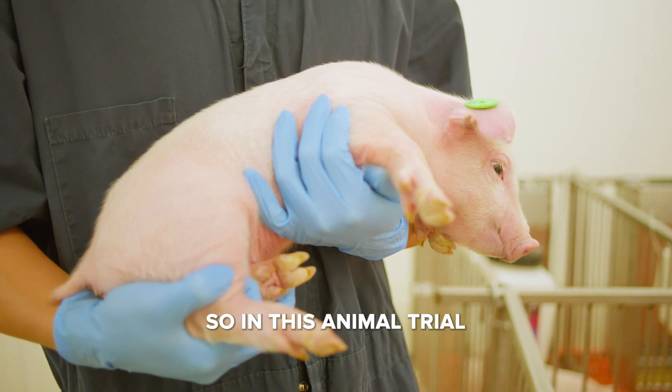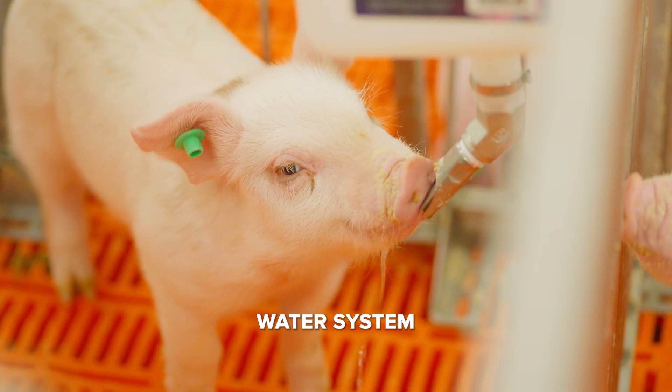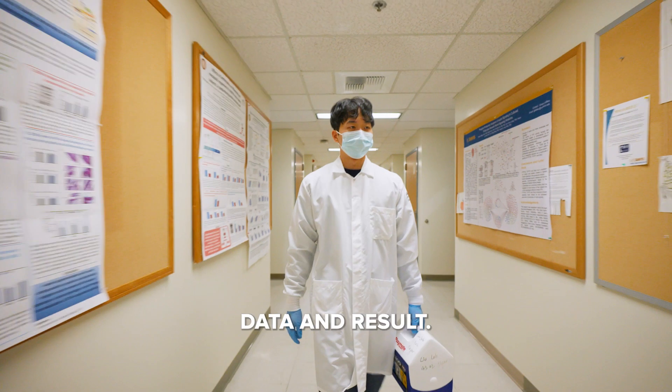In this animal trial, we add additives into the water. That's why we installed a separate water system in each pen, which will help us to get more accurate data and research results.